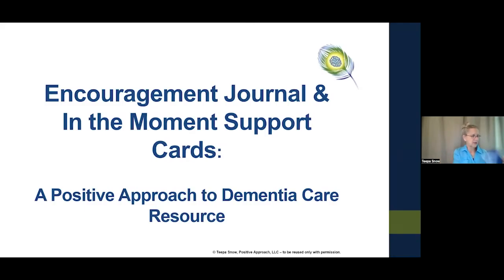Today we're talking about two products. We have the Encouragement Journal, which is spiral bound with lined pages and messages at the top of each page. The other product is the In the Moment Support Cards, which come in a little holder with a blue tab, a green tab, and a yellow tab — each representing a different kind of message.